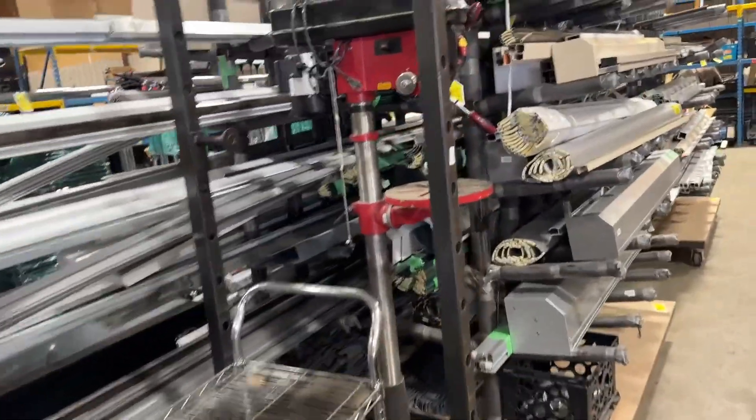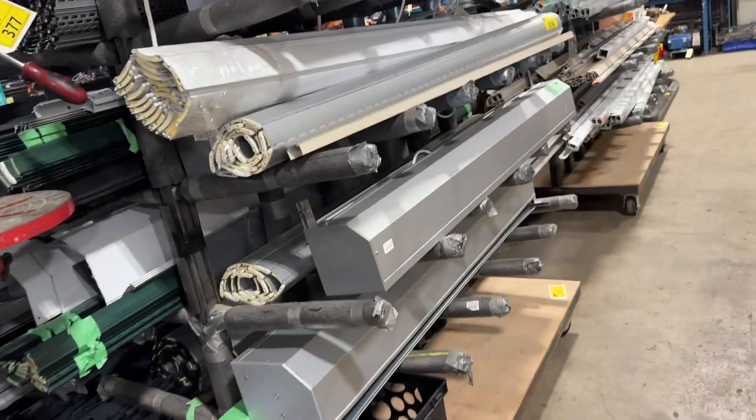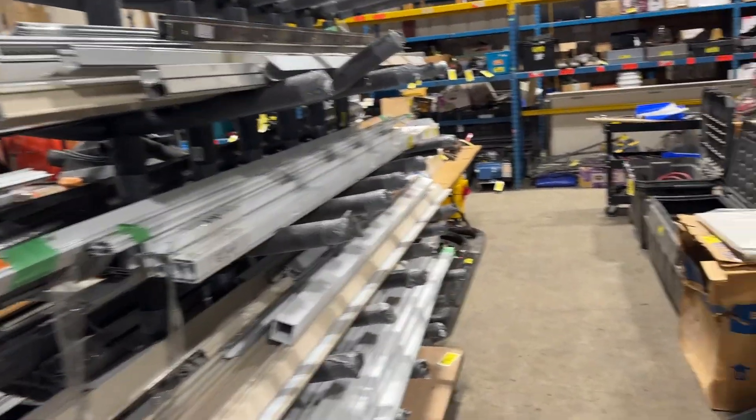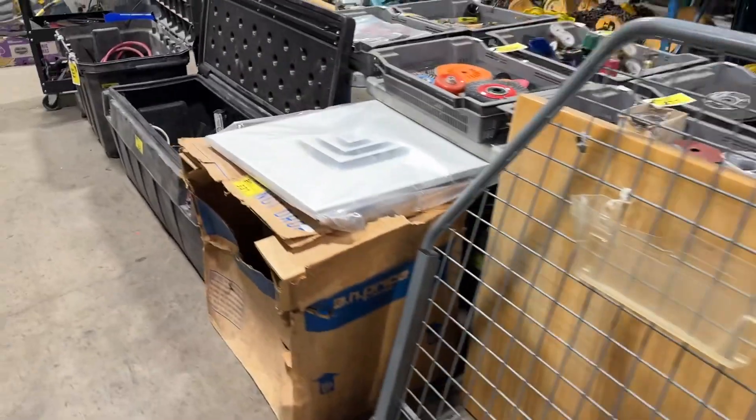We've also got police recovered goods too. Lots of bikes. Lots of police recovered items as well. A nice little pressure washer, headache racks.